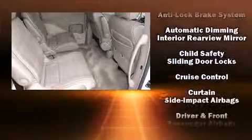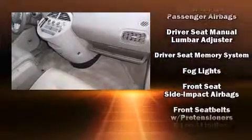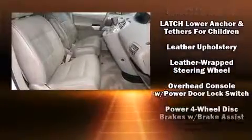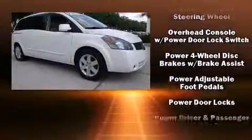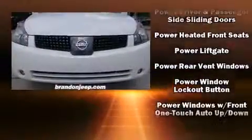Nissan ensures the safety and security of its passengers, with equipment such as dual front impact airbags, head curtain airbags, traction control, ignition disabling, and four-wheel disc brakes with ABS. Brake Assist technology provides extra pressure when applying the brakes.